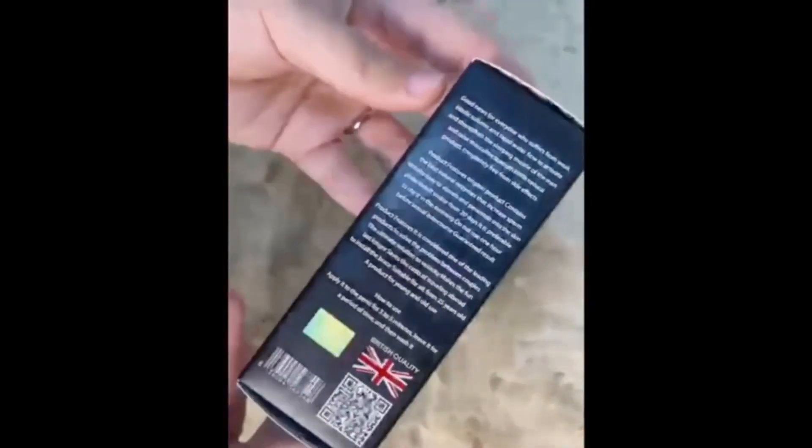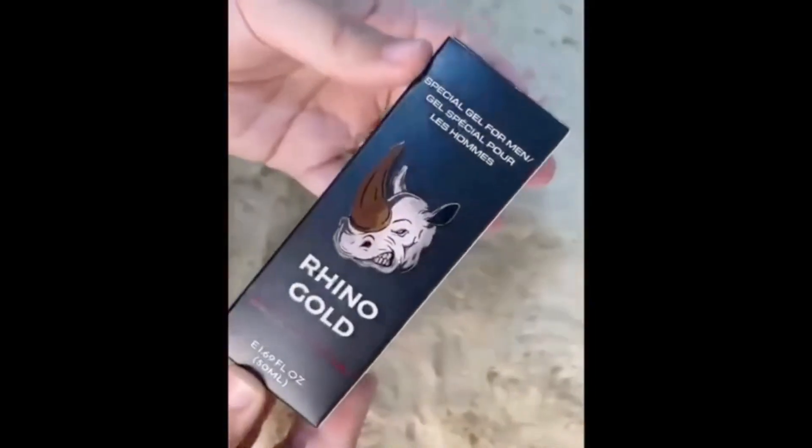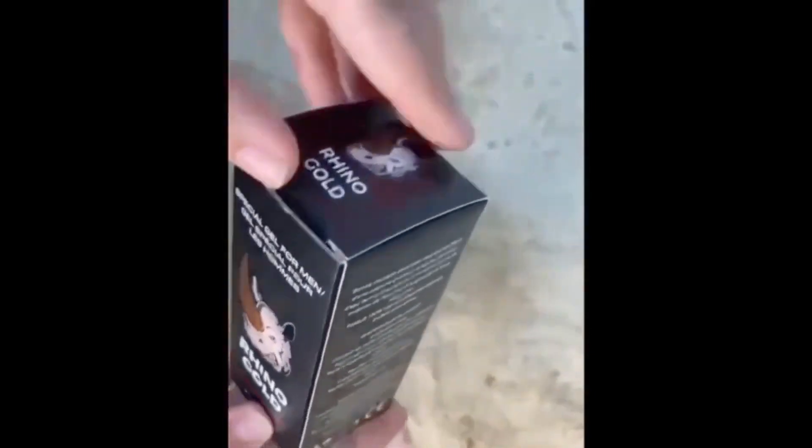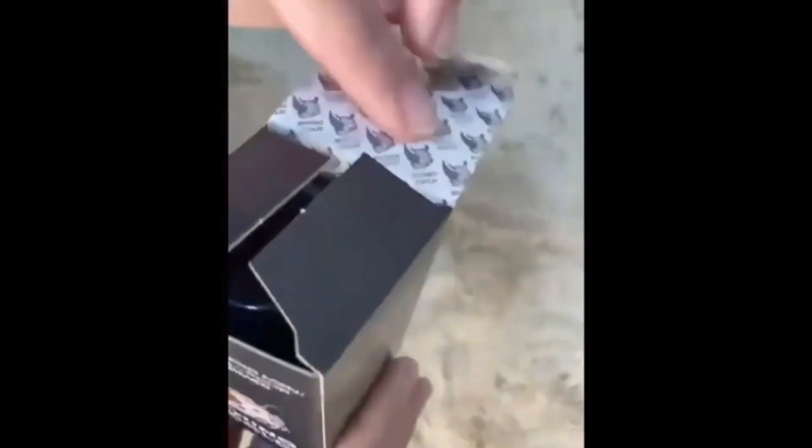Hi, my name is Eric and today I'll tell you everything you need to know about Rhino Gold Gel before actually buying the product. I also have two really important alerts so pay close attention to what I have to tell you.